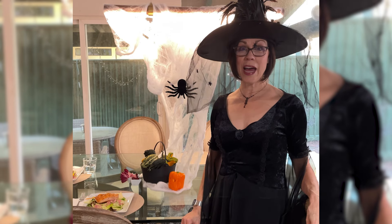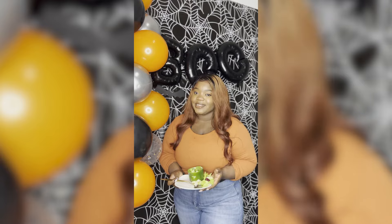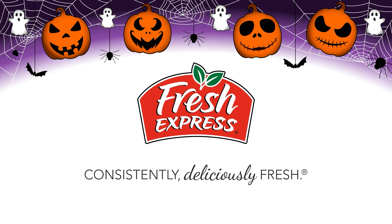I am all ready for a happy Halloween. Happy Halloween from Fresh Express — consistently, deliciously fresh.